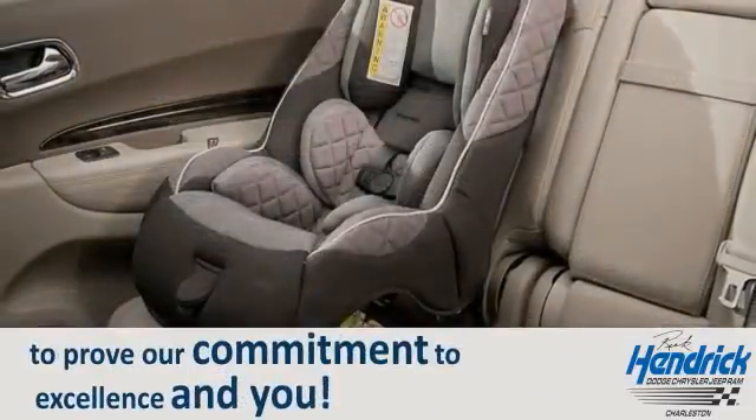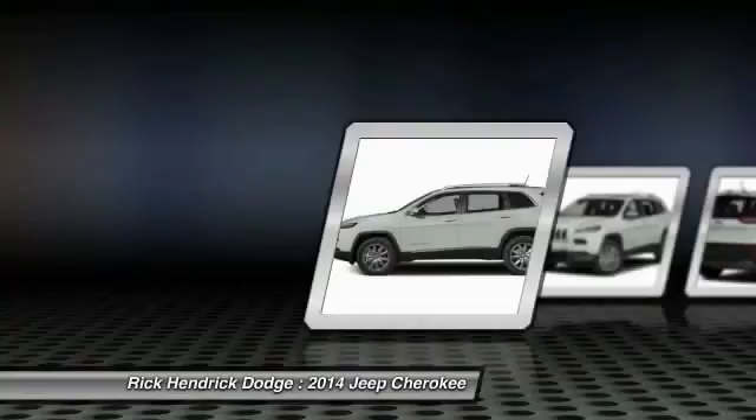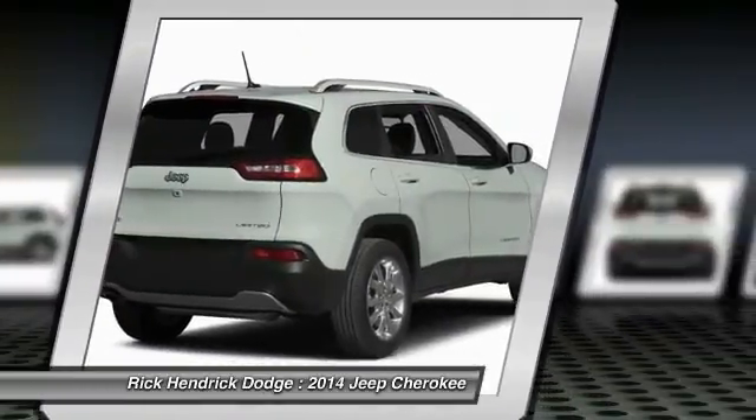The 2014 Jeep Cherokee offers superior off-road capability. This makes the Cherokee a fine choice for families who venture off-road or vacation in the mountains or other remote areas.